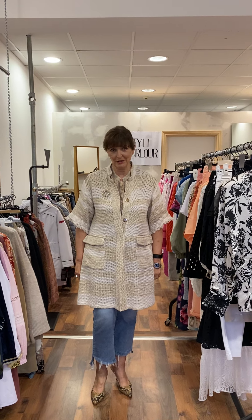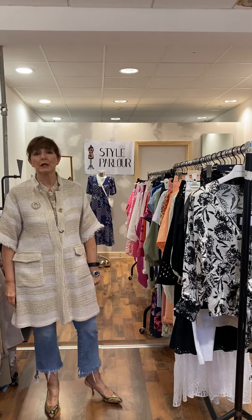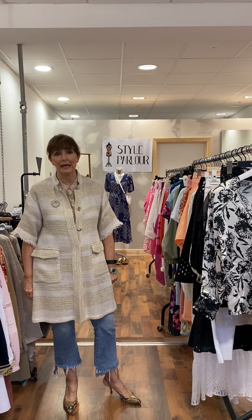Ladies, hi, good evening. Jackie here, Style Parlour Fashion City. I'm here this evening to show you some of our new collections. As usual, I have two rails — I want to start with our smaller sizes on our first rail, and then I have some gorgeous pieces for our curvy ladies and plus sizes on our second rail.